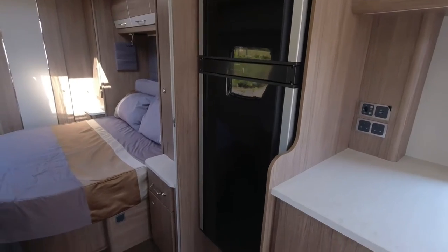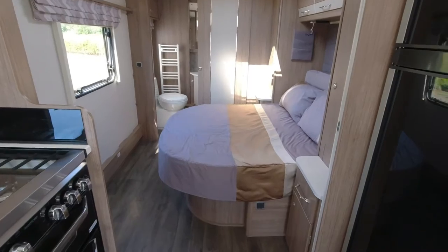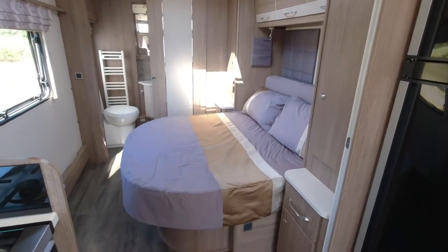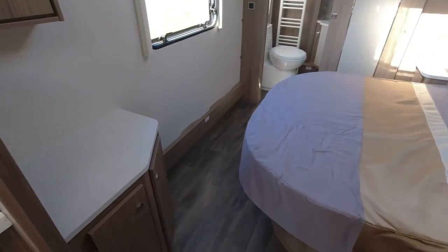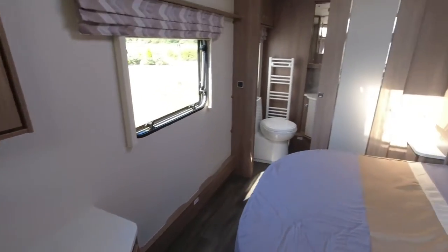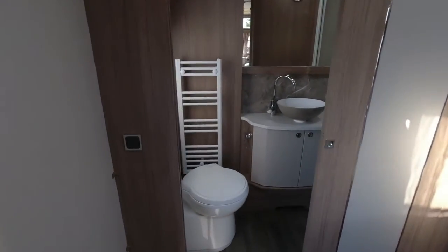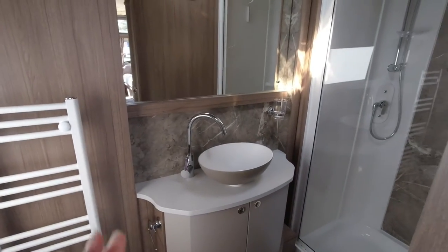These all come with the Alde wet central heating. We've got the Dometic tower fridge freezer, and as we go back, this model has the island bed — it's a transverse bed, meaning it's on one of the walls. It's currently retracted so we can see the floor space, with a little bit of extra space to put items. Moving back, it's the rear washroom with a sliding door.